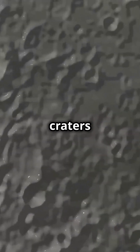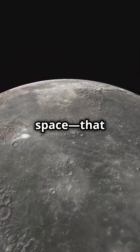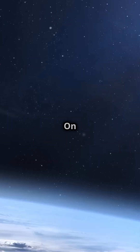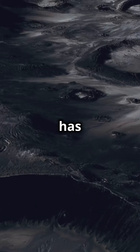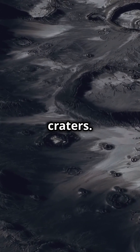The Moon's craters were made by meteoroids, big chunks of rock or metal from space that smashed into the Moon's surface millions of years ago. On Earth, most meteoroids burn up in our atmosphere before they hit the ground. But the Moon has no atmosphere to protect it, so meteoroids hit it directly, leaving craters.